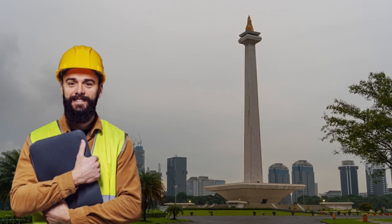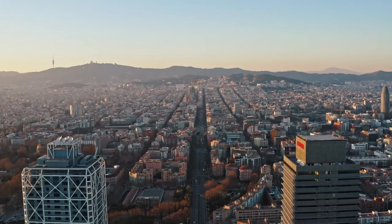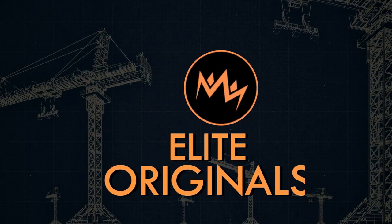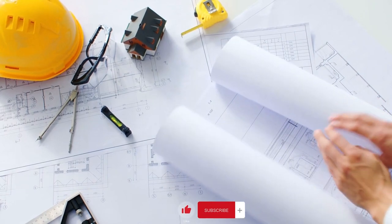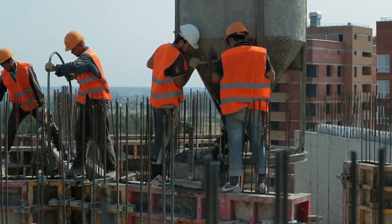Today, we put on the engineer hats, all so you can learn more about the truly gigantic scale of construction that goes into the making of skyscrapers, and show you just exactly how much blood, sweat, and steel goes into creating these incredible structures. Welcome to Elite Originals. This video tells you everything you need to know about building skyscrapers, so buckle up and get ready to experience the thrill of large-scale construction.